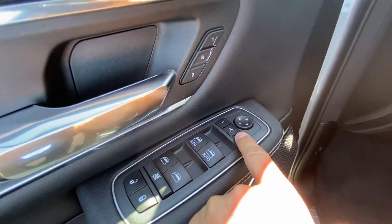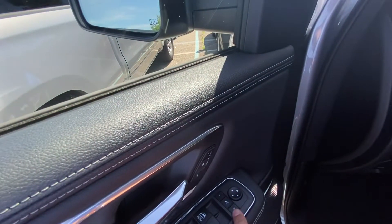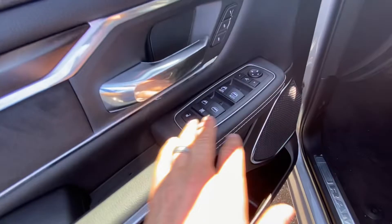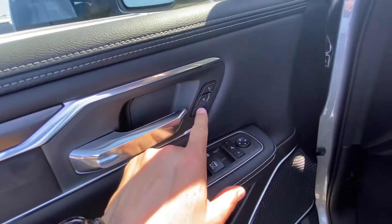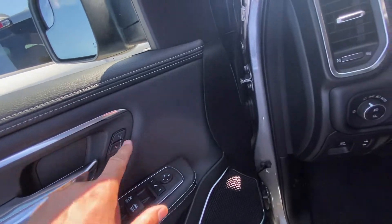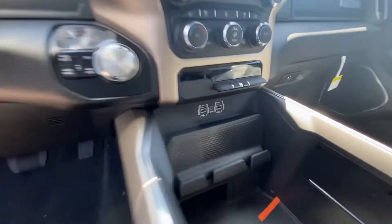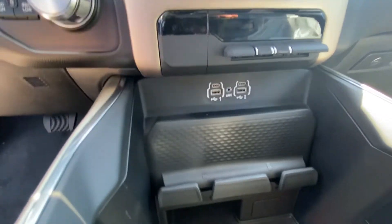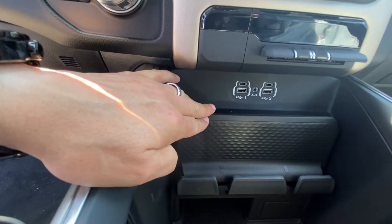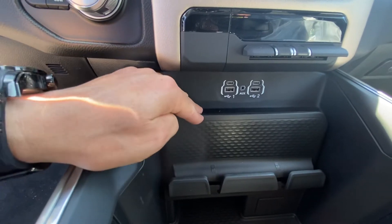This one does have power side mirrors — power foldable and power adjustable. All the standard window controls are here, and here's where your memory seating and memory positions are for two users. You have USB ports and charging ports here. Notice the difference — two places for your phone on this Laramie as opposed to the limited. You don't have the wireless charging.